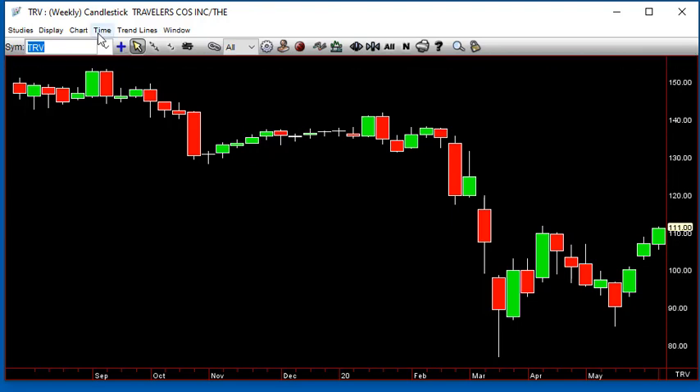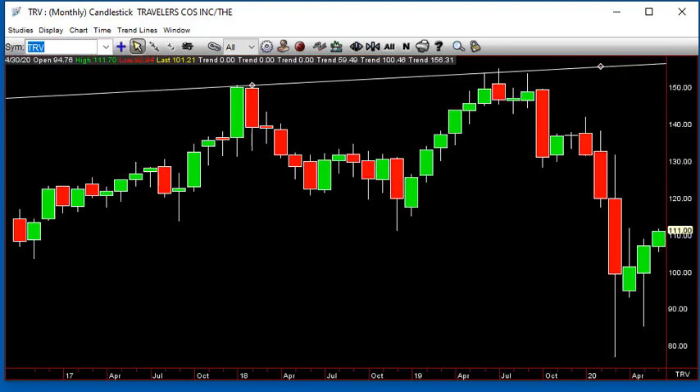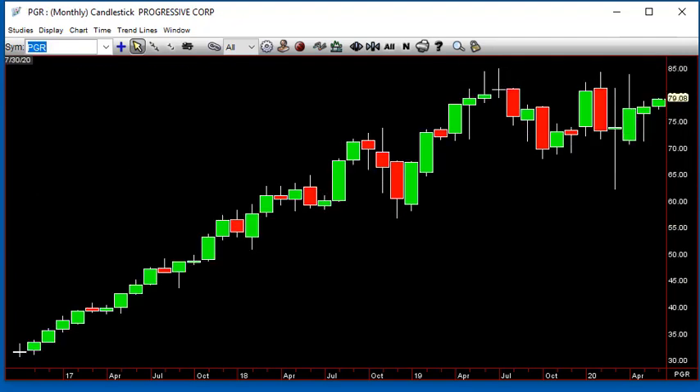Travelers — here's what we look for also: the inside month break down and then come back through, RevStrat style. That's good all month above 108.76. Because you've got Progressive PGR trying to go inside month up and trying to get out of this range, over 78.80.